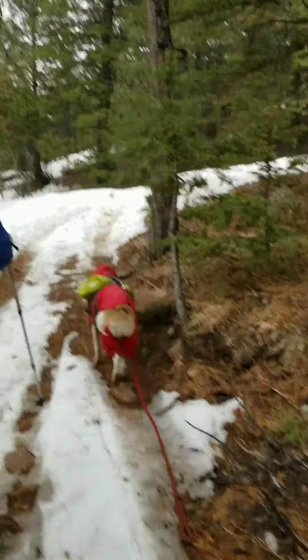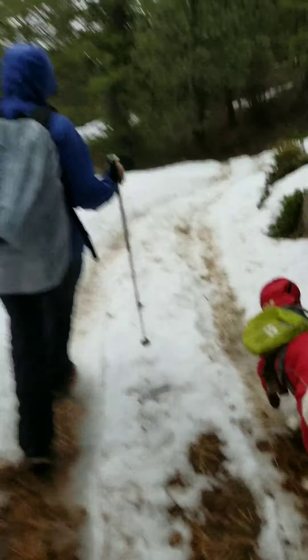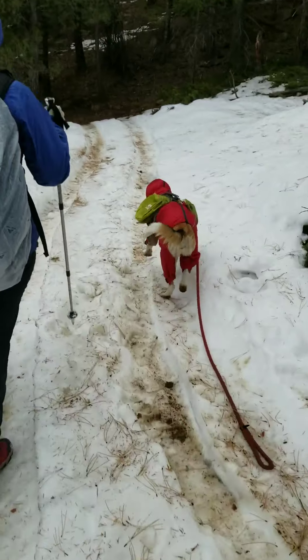Well, we turned around. We made it up to four miles. It appeared that there was another two or three miles to go. Pretty cool trail.